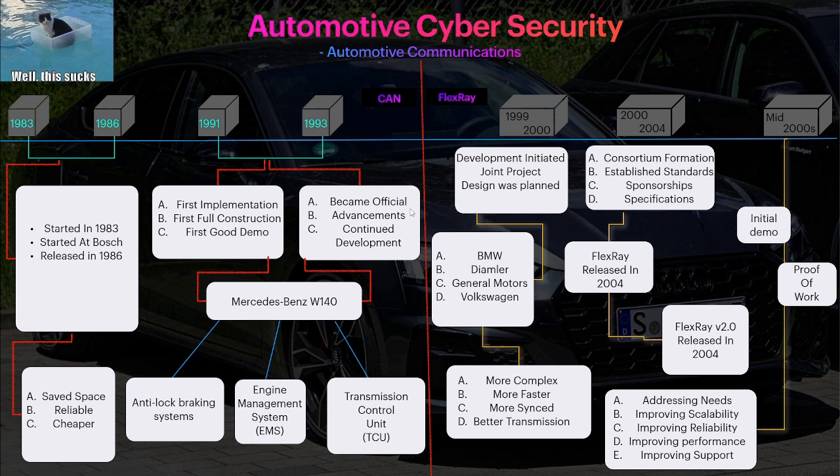On the other hand, there's FlexRay, which is much more expensive. This project started around 1999 to 2000 as a joint effort between BMW, Daimler, GM (General Motors), Volkswagen, and Audi. They wanted a protocol that would adapt better to modern times — fast, complex, well-synchronized, and more secure. FlexRay did exactly that, but it became a bigger issue because it was very, very expensive.